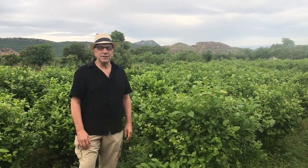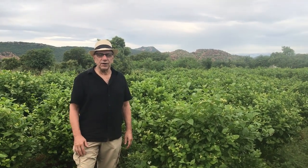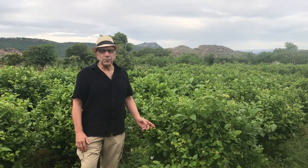Good morning. Here we are in southern India, about an hour outside of Madurai at the Jasmine Sambak plantation.